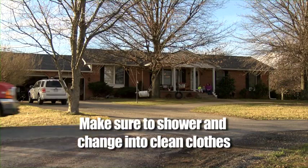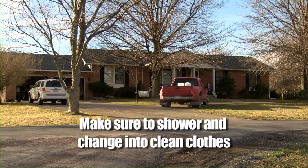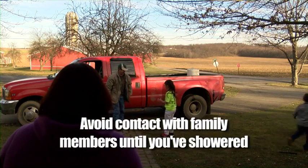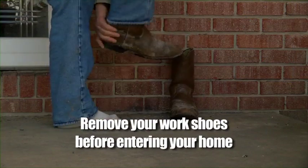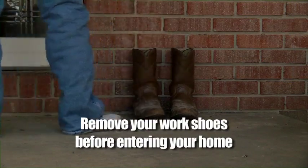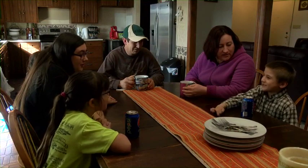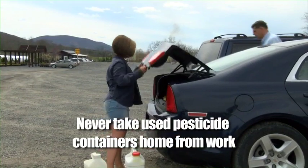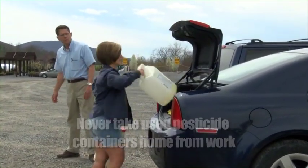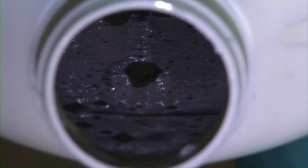No matter what job you perform at the vegetable farm, if you must wait until you get home, make sure to shower and change into clean clothes as soon as you can. You should also avoid contact with your spouse or children until after you've showered and changed. Remember to take your work shoes or boots off before entering your home. Never take used pesticide containers home from work. No matter how well you feel they've been rinsed or how clean they appear, these containers are not safe to be used for any purpose. Even the smallest amounts of pesticide can make you or your family members very sick.